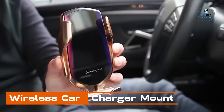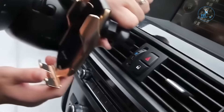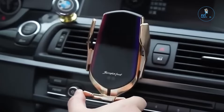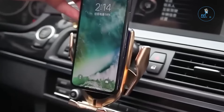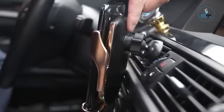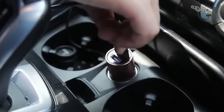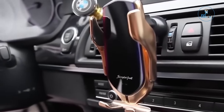Wireless Car Charger Mount. The wireless car charger mount seamlessly integrates convenience and technology into your daily commute. Crafted for efficiency, it features a secure phone mount with wireless charging capabilities. Designed to fit various smartphone sizes, the mount ensures a snug and stable grip during travel. The wireless charging functionality eliminates the need for cables, allowing for effortless charging while on the road. With a sleek and adjustable design, this car charger mount provides a hands-free solution for navigation, calls, or music playback.